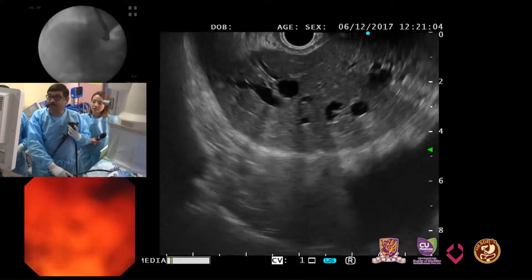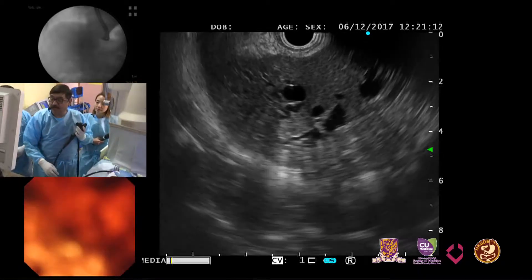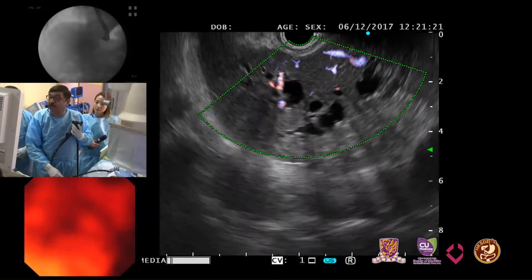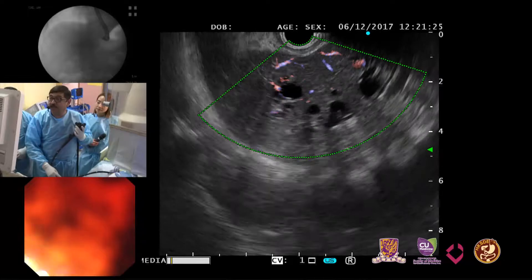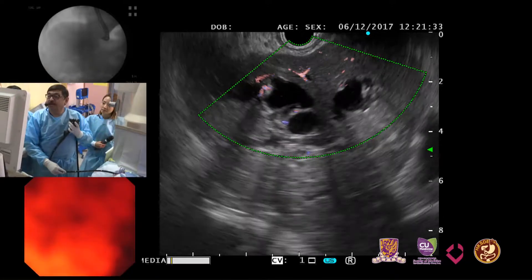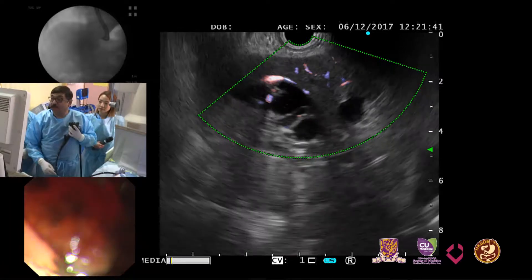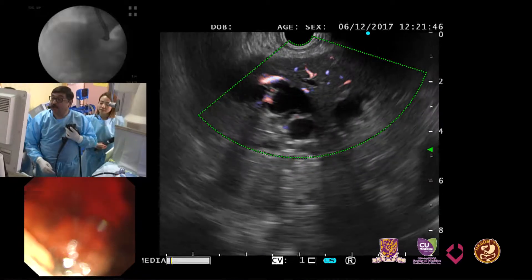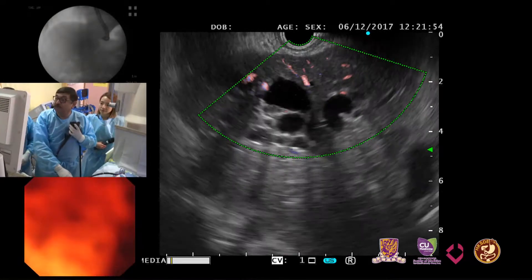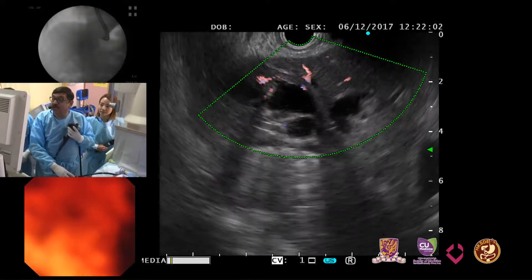We are getting a nice EUS picture. You can see nicely dilated intrahepatic biliary radicals. We put Doppler on to identify vessels to avoid during puncture. This is segment 3, with nice radicals all around — we have to choose a safe radical. The tumor in the stomach and duodenum are both adenocarcinomas, and ERCP is not possible because the entire second part of the duodenum appears infiltrated. We considered placing an enteral stent, but the gastroscope passed relatively easily so we decided against it.